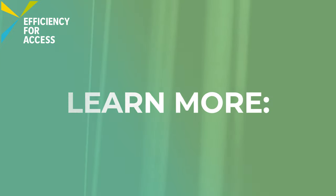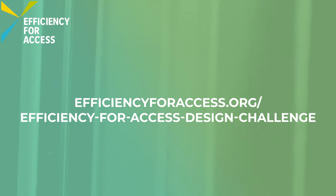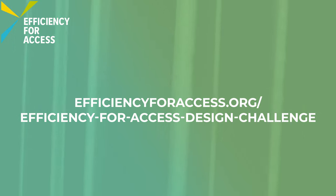Learn more at efficiencyforaccess.org/efficiency-for-access-design-challenge.